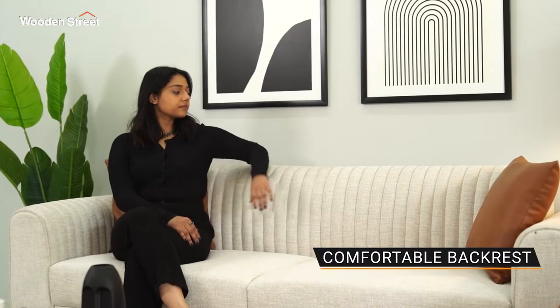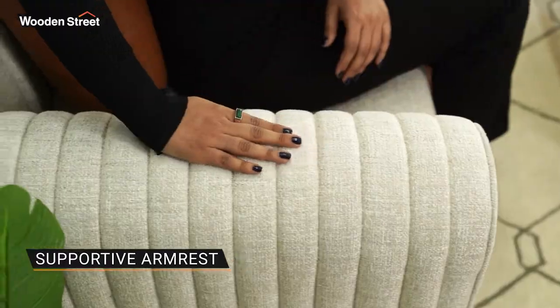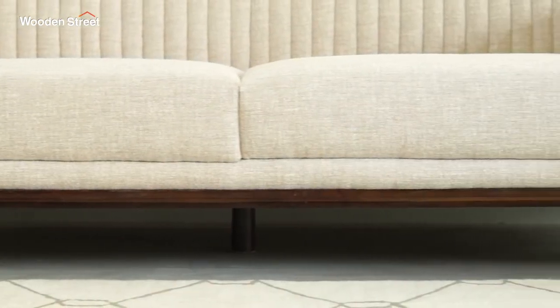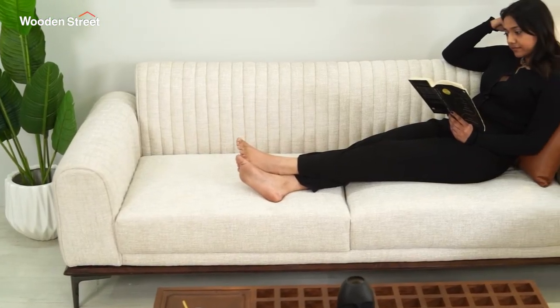It has a comfortable backrest, well-heightened armrests and flush cushions, all supported by a wooden frame underneath. It comes with metal legs which completes the style quotient of the sofa.